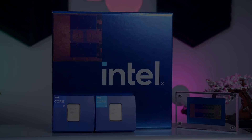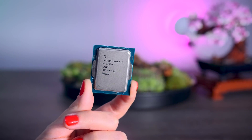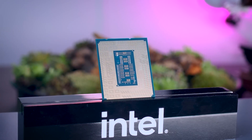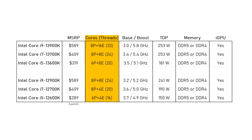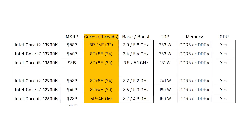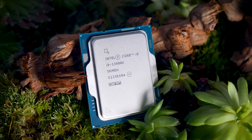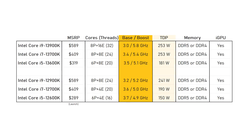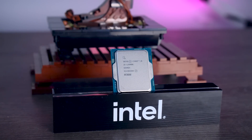These new Raptor Lake processors are built on Intel's previous Alder Lake generation. They're hybrid processors with faster P-cores and more efficient E-cores, but this 13th generation adds more E-cores for better multi-threaded performance. The new i9-13900K is a 24-core CPU with 8 P-cores and 16 E-cores, while the previous i9-12900K also had 8 P-cores but only 8 E-cores. Clock speeds go up to 5.8 GHz and TDP has risen slightly from 241 to 253 watts, though actual power use can vary a lot.